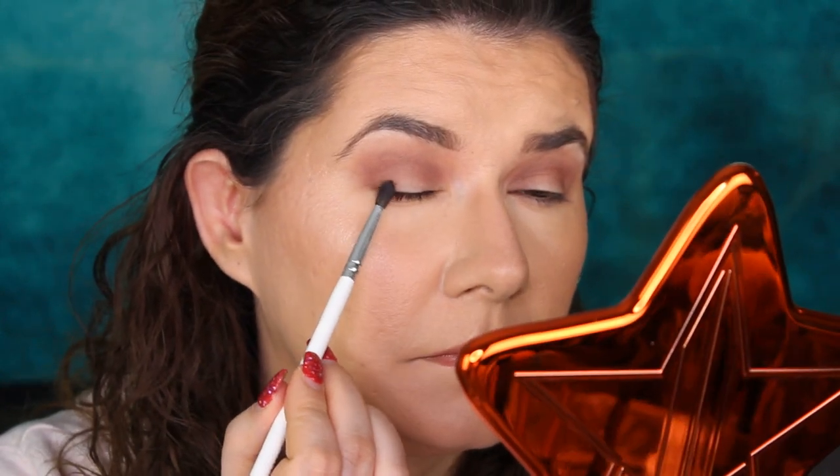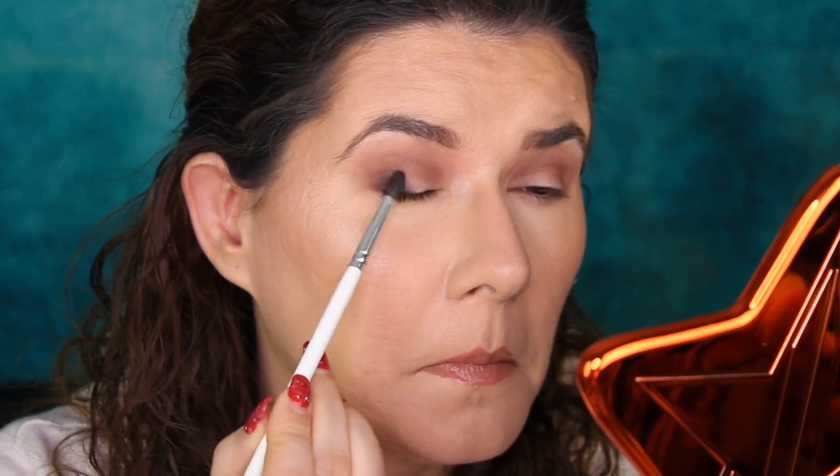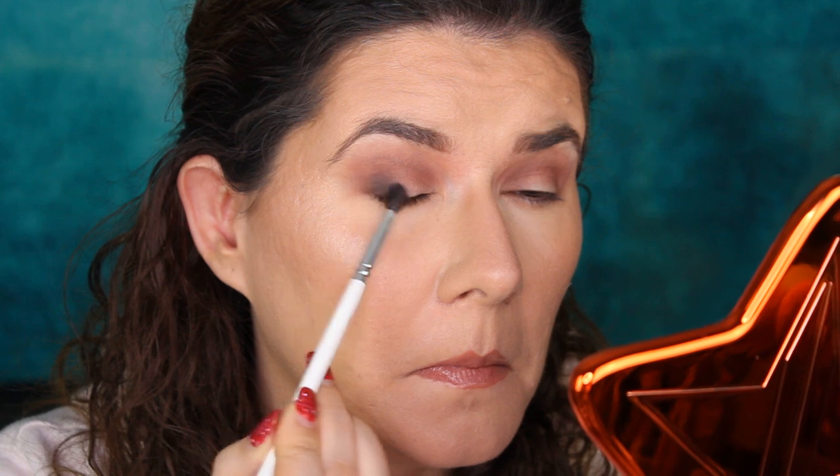I want to go a little bit darker — I'll go in with the black one, using the Morphe and Jaclyn Hill 40 brush. The black one is powdery too, but it's pigmented. Oh yeah, it's pigmented. Black is blending also very nicely.